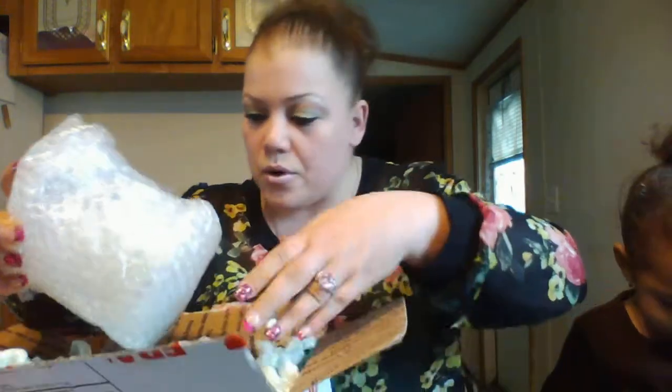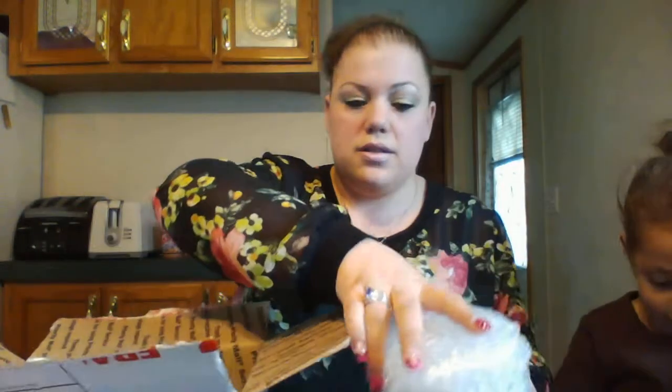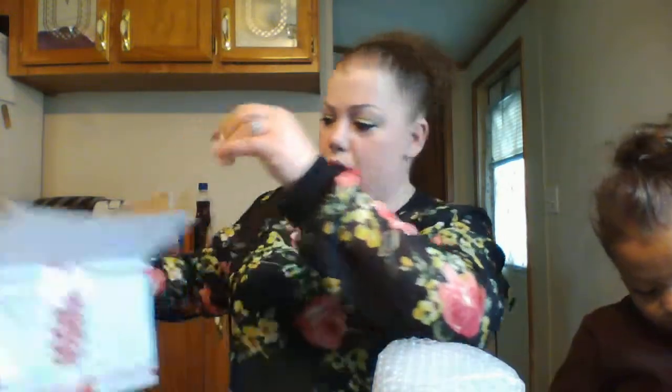This is just my invoice saying what I got, and a little note saying 'Thank you Christy, enjoy' from Erica Crespin. Let me get this out without getting the packing popcorn everywhere. I don't think there's anything else in the box — yes, it's popcorn! Not popcorn you eat, silly.